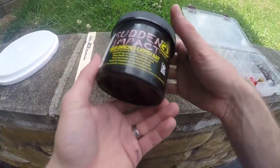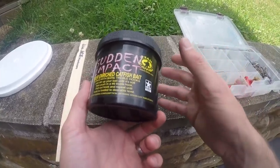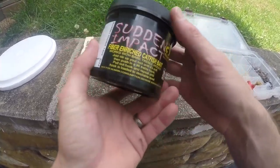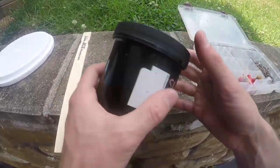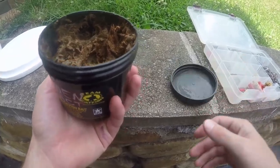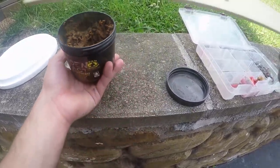Understand first that you will really only catch channel catfish with this stuff because it's a stink bait. You won't catch any blues or flatheads — I don't even think you'll catch bullheads with it. It's really just for channel catfish. This is a fiber bait, so when you get your product you'll notice there are fiber-looking particles in it.